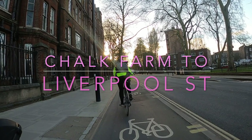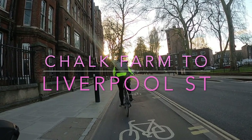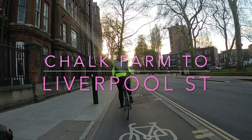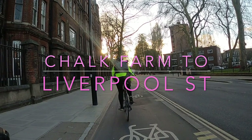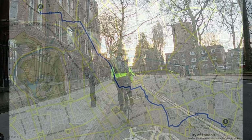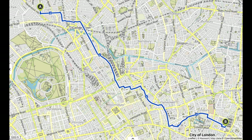Hello and welcome back to London Cycle Routes. Today I'm going to show you how to cycle from Chalk Farm in Camden to Liverpool Street Station in the City of London. It takes about 25 minutes and you can do it all pretty much on protected bike lanes and quiet streets. Don't forget to hit subscribe for more cycling routes just like that. Let's get going.